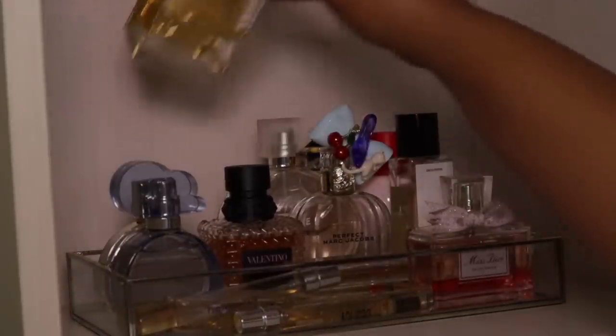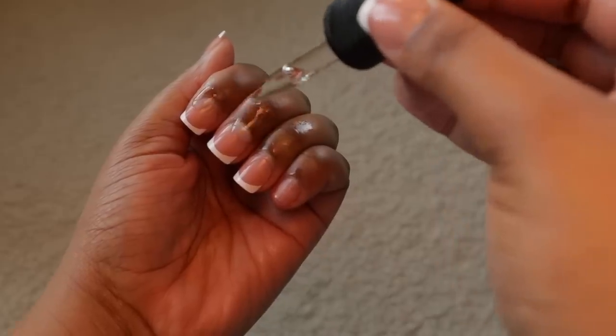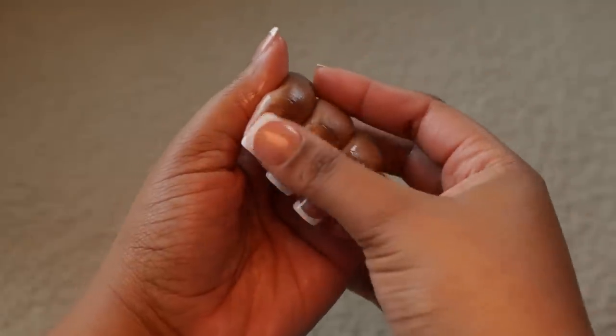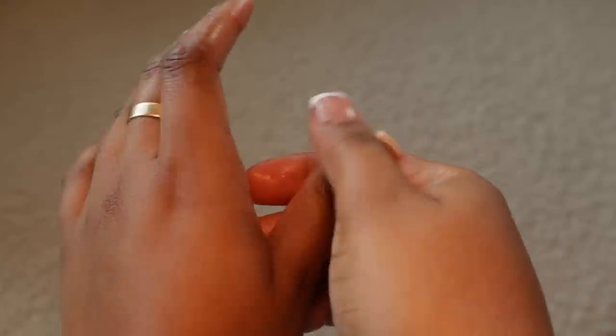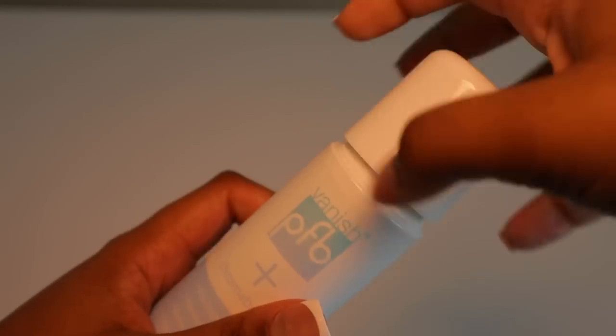To finish everything off I'm going in with my perfume — this is the YSL Libre. I love this perfume. If you're not really into perfume like that, I feel like it's a safe one to get into because it smells amazing and I always get compliments. Next I'm going to oil my cuticles on my hands and my feet — make sure you don't forget this step because it is about to get cooler outside and we don't want our cuticles looking crusty.